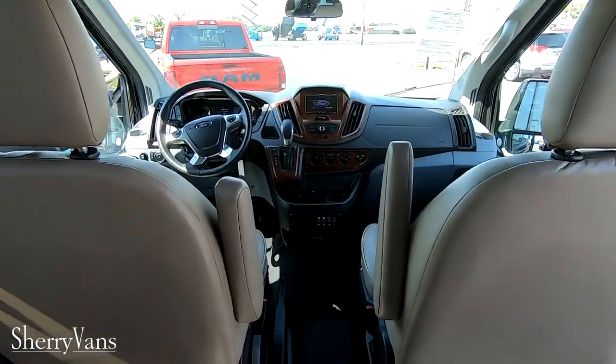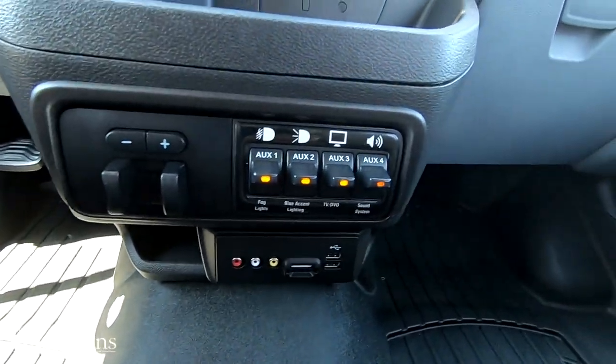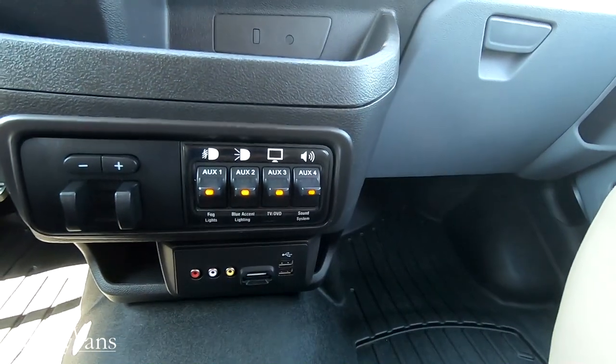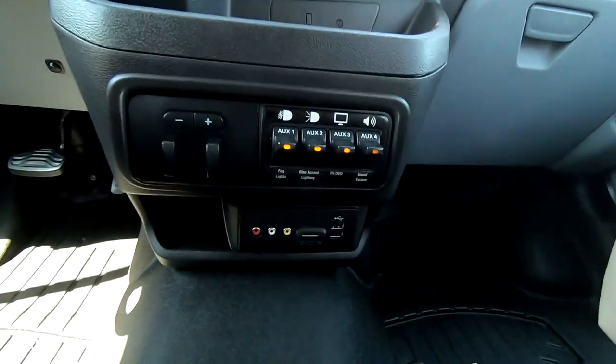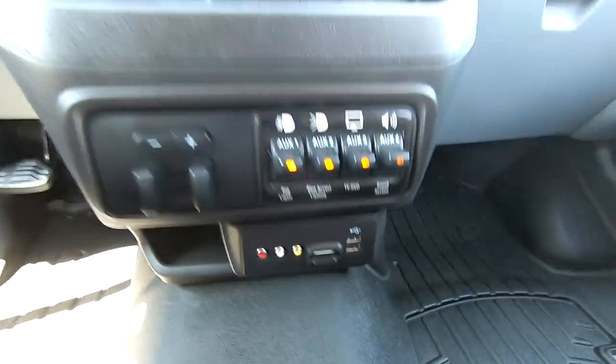Taking a look up front, there's a trailer brake control and auxiliaries for your fog lights, blue lights, TV, DVD, and surround sound. There's also auxiliary input, an SD memory card slot, and a USB port.